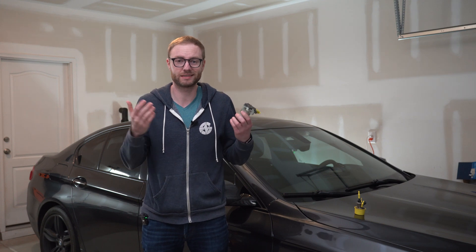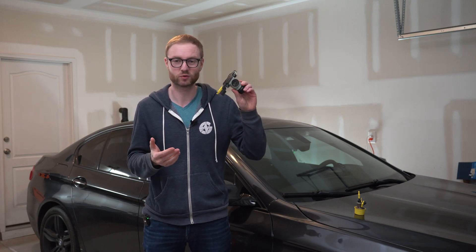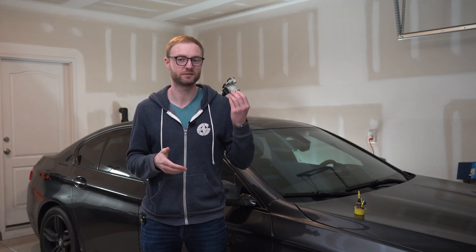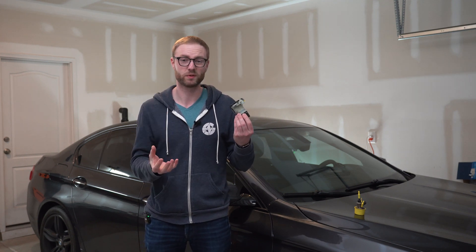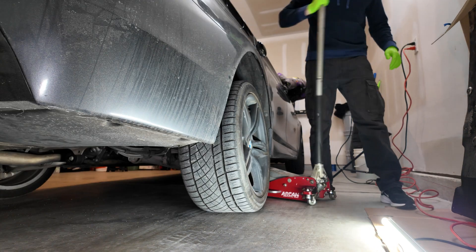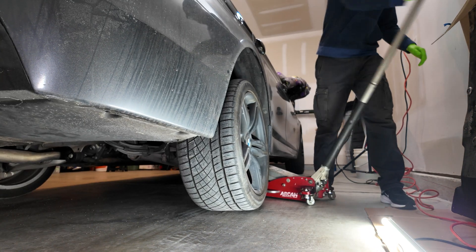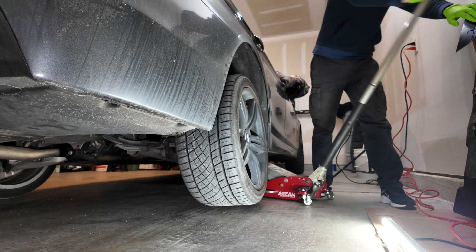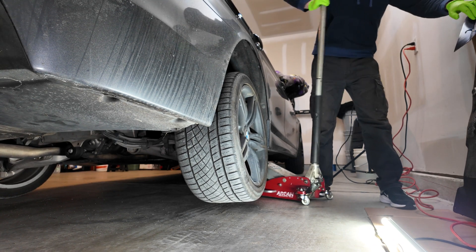The entire process took me roughly 30 minutes. The tools needed are 8mm, 10mm, T30, and a screwdriver — that's basically it, because it's really simple. Before you start, make sure the car battery is disconnected and you let the car cool down. I left my car sit for a good two hours before performing the job.